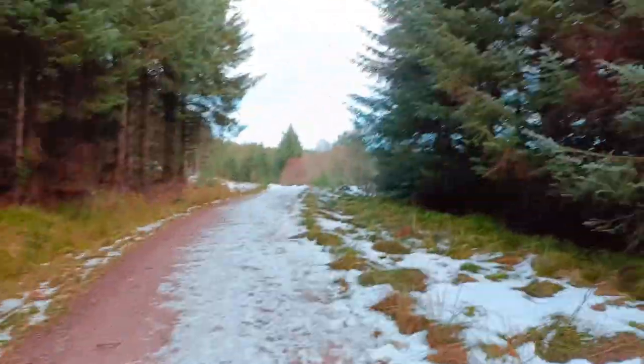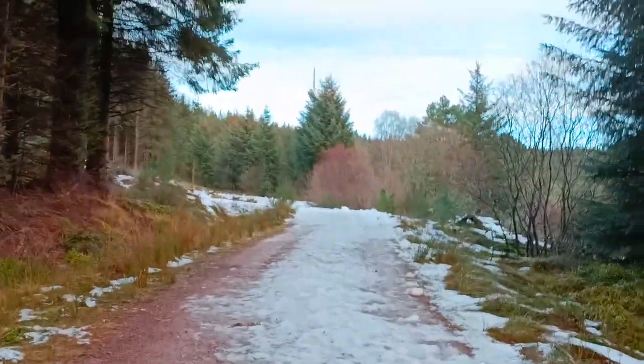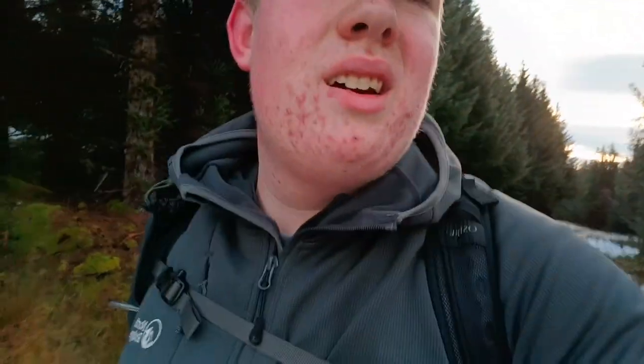First glimpse — behind that tree there is the mast. We're getting closer. Look at that sun, gorgeous day. Although this path is rather icy. It's not as bad as the first bit because up here it seems to be all frozen snow, whereas down at the bottom it was basically black ice. I've got the trekking poles so that's making it slightly easier. Just a fabulous day to be out, looking forward to summiting this hill for the first time.